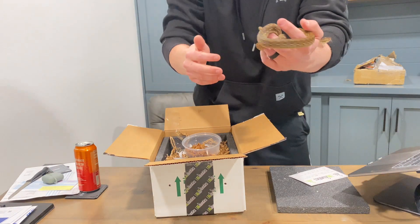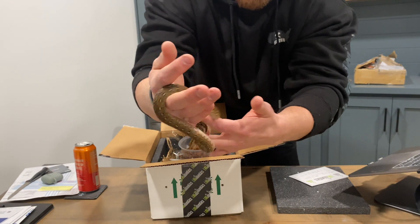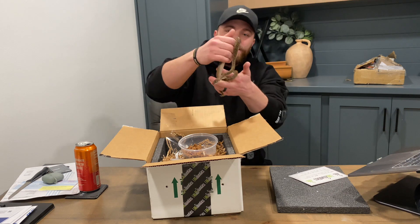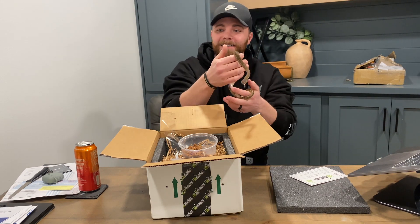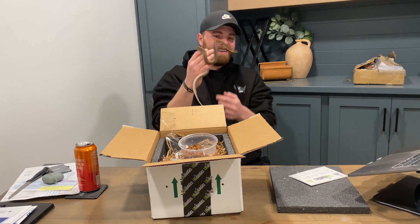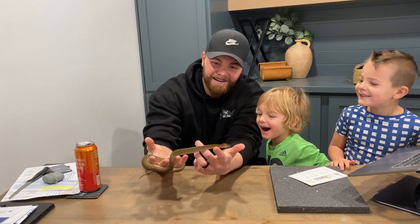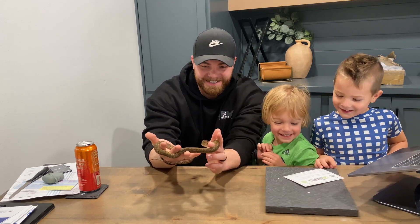She's got this awesome tail pattern — I hope the camera picks that up. My kids are super excited, so I'm going to let them come in. Come on in, boys. Come over here — look at her. Look at her. She's awesome, isn't she?